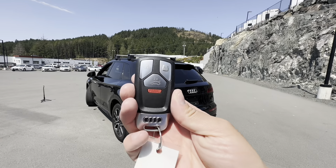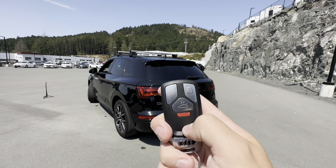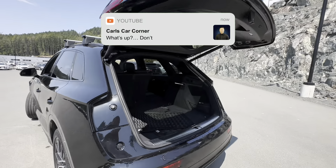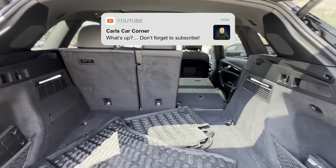Let's go take a look inside. As for the key, you get a very sleek, stylish-looking key with some piano black on the back. Of course, you've got the lock, unlock, and then you do have that power trunk — opens right up. Very convenient, and it has quite a bit of trunk space.